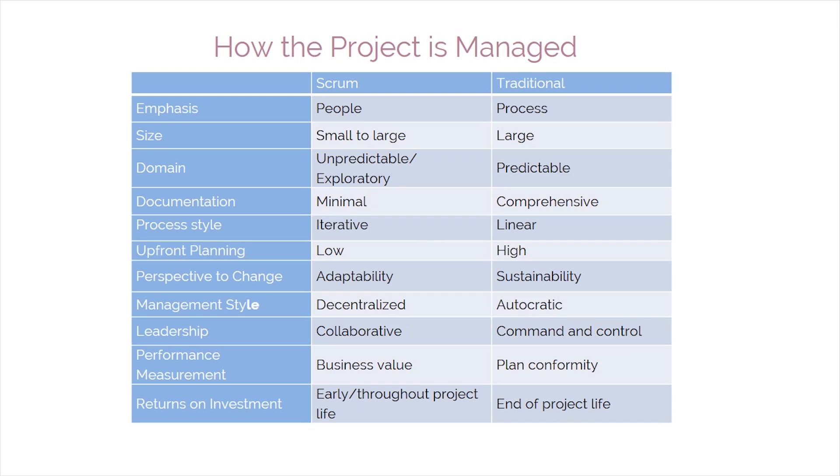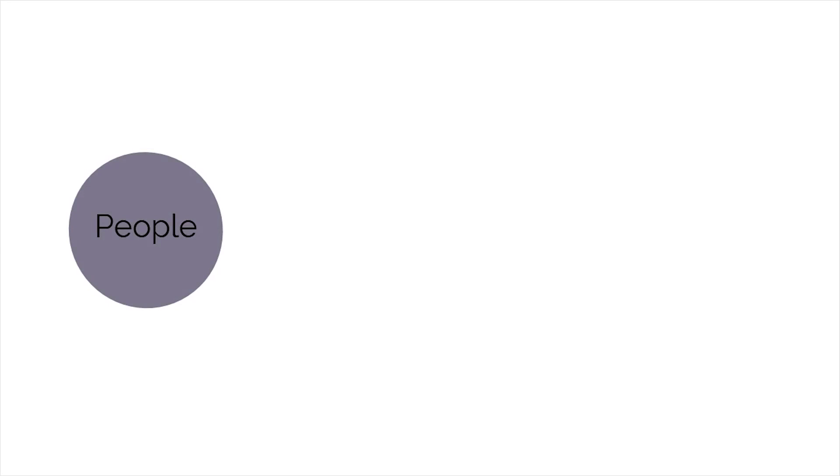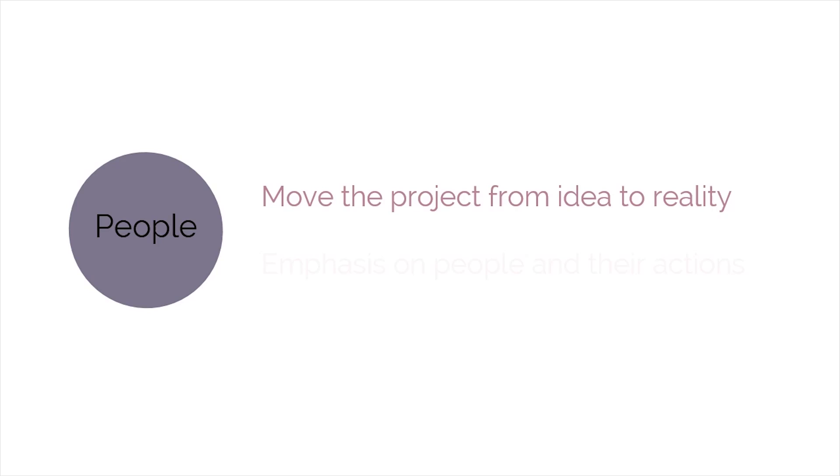The main difference between traditional project management models and the Scrum framework is the way in which the project is handled. Traditional project management is based on processes, while Scrum asks for a change in mindset with its focus on the people involved in the project. Although processes and tools are necessary in completing a project successfully, it is always the people who undertake, participate in, and implement the project. According to Scrum, the key factors in any project are the people, and the emphasis should be on them and their actions.